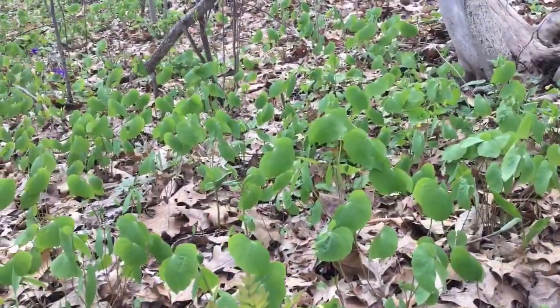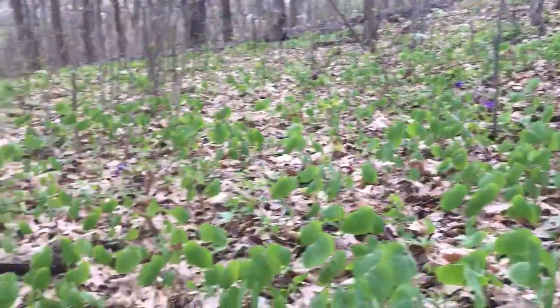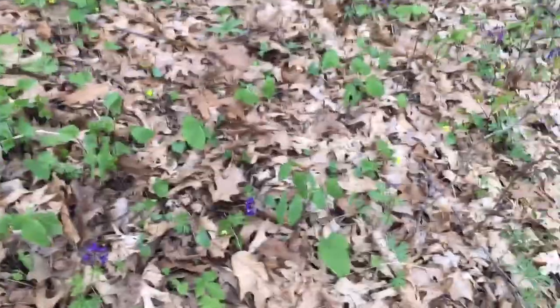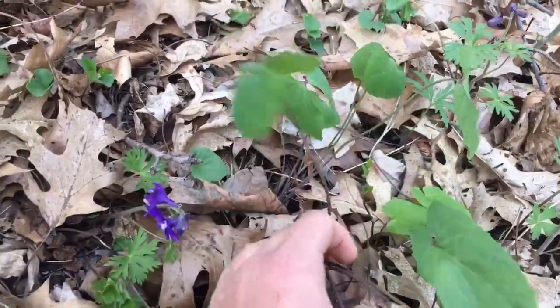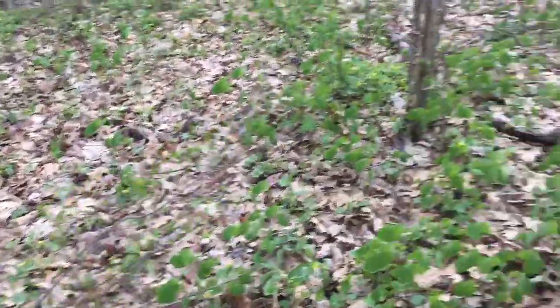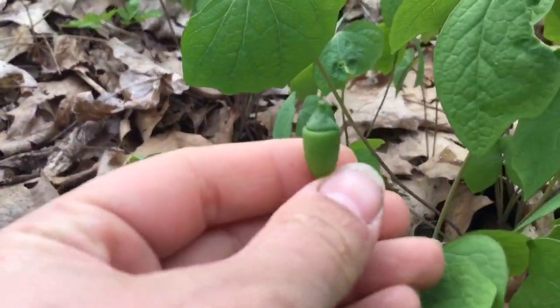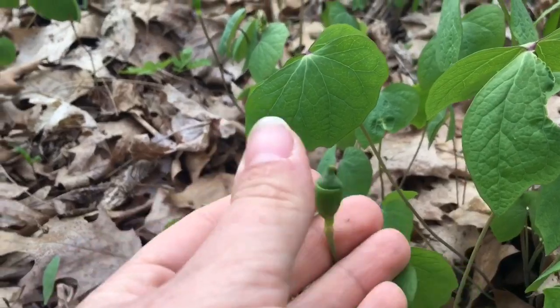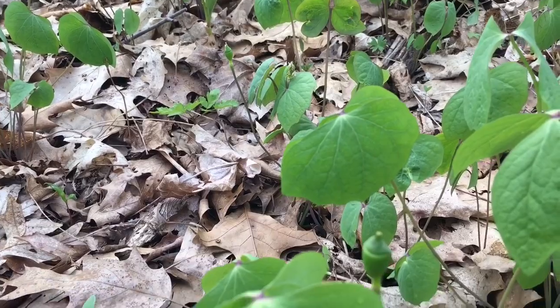This creatively named plant has a single white flower which we are too late for, but we can see this one just dropped her petals. It has one single white flower per cluster of leaves here, and those flowers turn into these really cool seed pods. Here's an awesome one. This seed pod will pop open and there are seeds inside that are dispersed by ants.